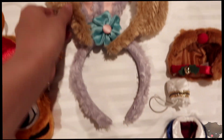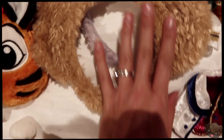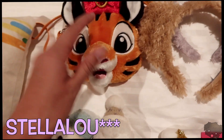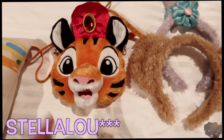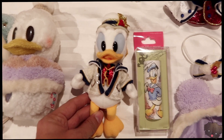To finish out our ear collection for Duffy and Friends, we finally got the Duffy ears and the Shelly Mae ears. Jackie also got a Chandu head purse — very cute, welcome to the family. And then also this Christmas ornament found its way in too.